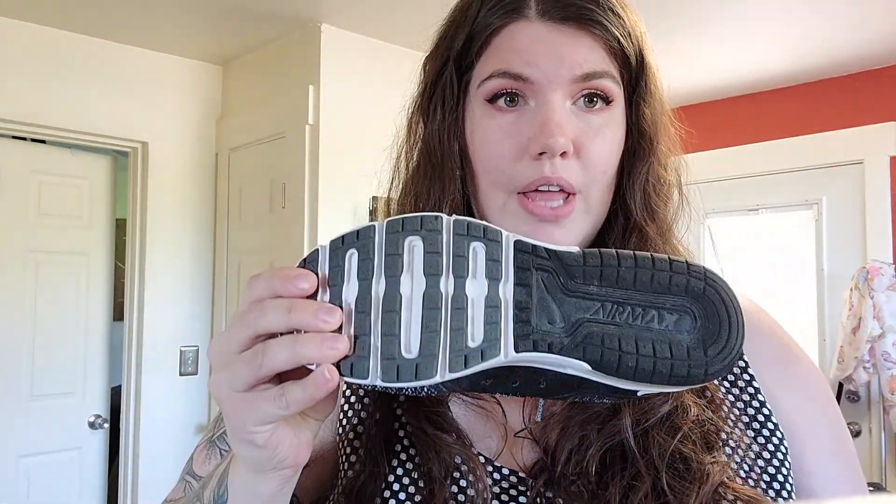Next up is a pair of Nike Air Max running sneakers. These are actually in really good shape. They don't really look like they've been worn except for maybe a couple of times. They have like a suede type thing on the tongue, and these are a size six. They do have a replacement insole in there, which I will just note in the listing.